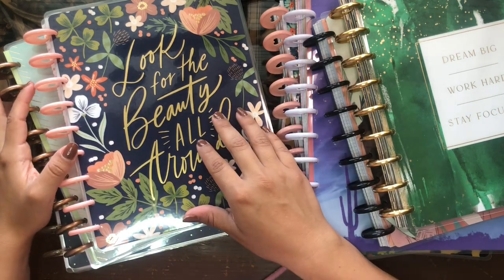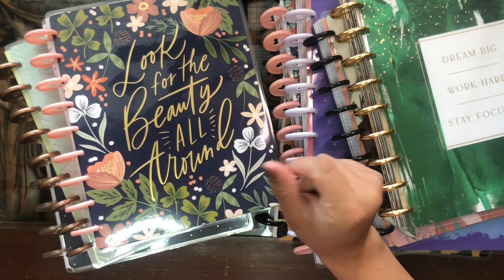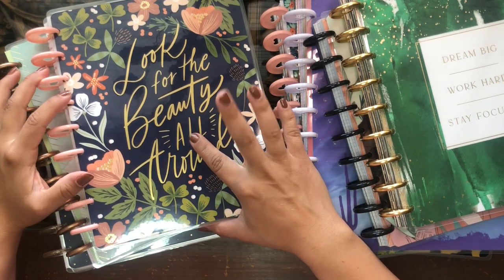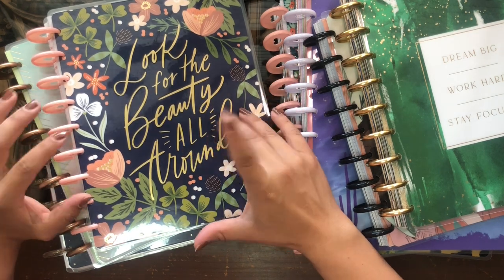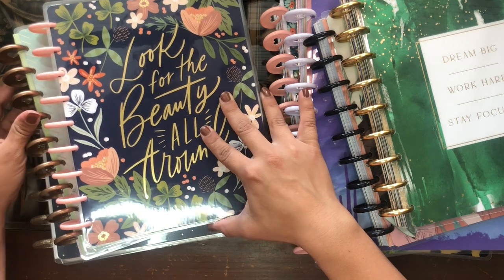Good afternoon, beautiful people! Welcome back to the channel. I'm so glad you could join me for another planner video. I'm here with a mega haul and so excited to share with you everything that I picked up.